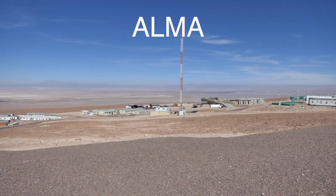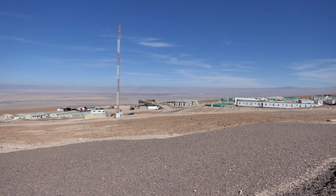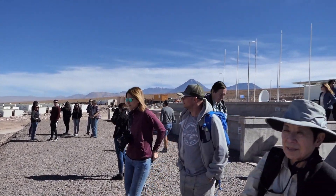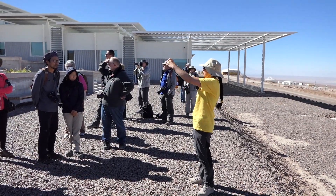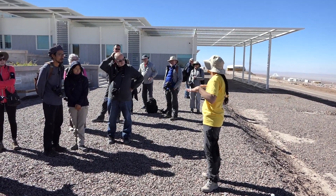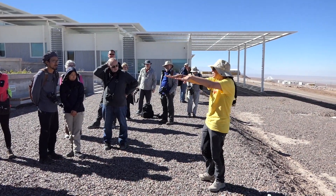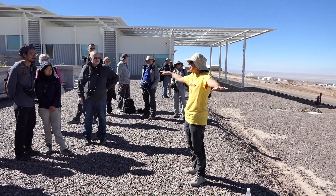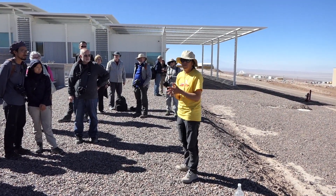ALMA is the world's most powerful radio telescope and the largest astronomical project ever conceived. Because of the expanding universe, much of the information from the visible and infrared is shifted to the millimeter and sub-millimeter wavelengths, and ALMA is man's window to this part of the universe. The general public has access to the operations support facility, which is at 9,500 feet. Here, our English-speaking guide tells us about the array field of 66 individual antenna dishes located on a higher plateau at over 16,000 feet.